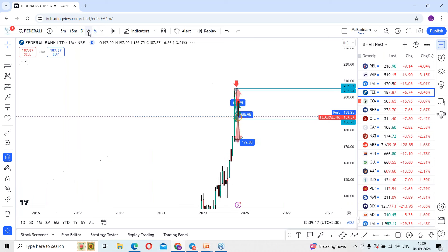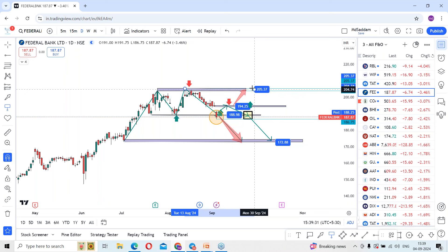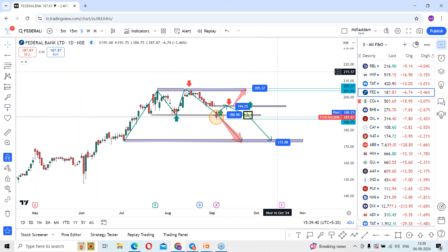Being in an uptrend, the stock recently made an all-time high level. So once again, above 189 levels there is a scope for the stock to hit 194, and sustaining above that there is a further chance to make a high around 205 levels. These are the two possibilities on the chart: one, breaking today's low means stock is expected to slide further towards 172 levels; and two, reversal above 189 means stock may go back towards 194 immediately and subsequently towards 205 for the coming days.